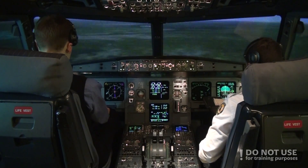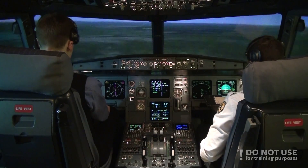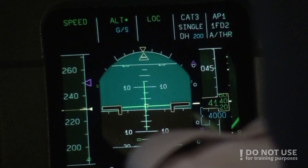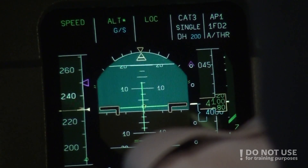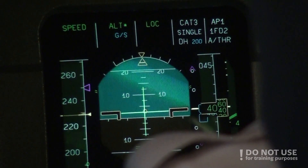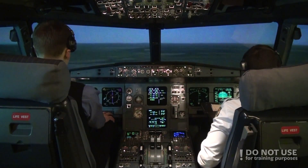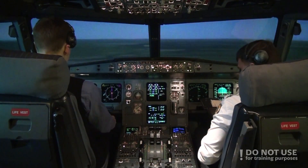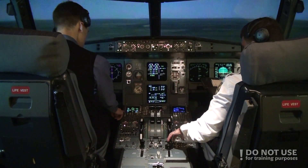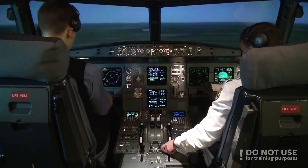Speed and altitude. Approaching 4000. Altitude captured. Flaps 1. Activate the approach phase. Approach phase activated. Flaps 1. Speed check — we are too fast, a bit high.